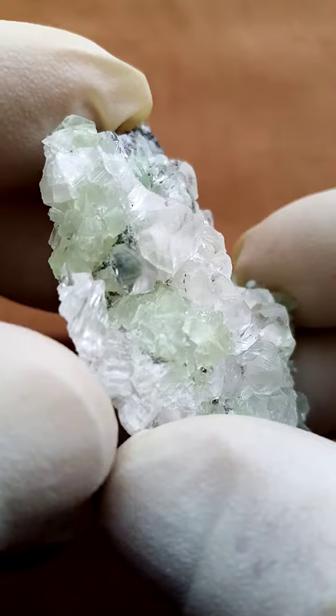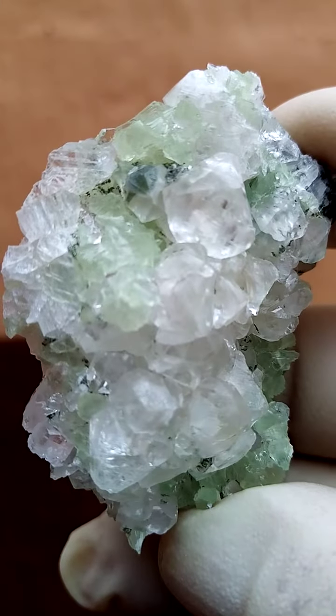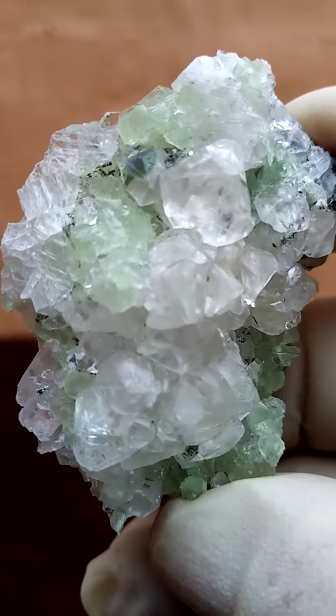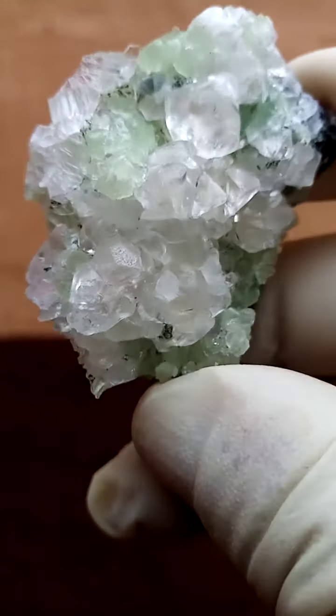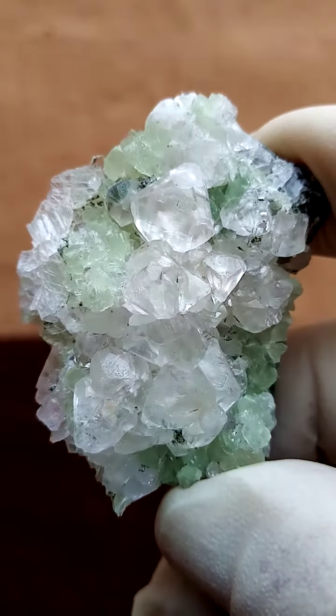That seems to be maybe a green-tipped calcite crystal most likely, all the way from the Geborbosep and Surrounds, Namibia. In this case, calcite with prehnite — quite a lovely piece.